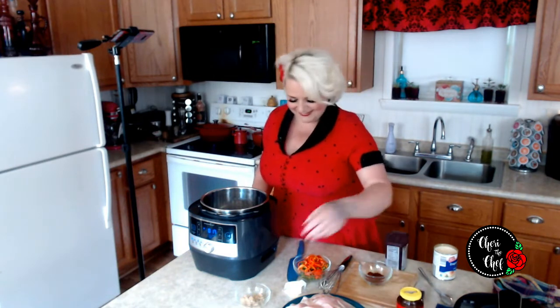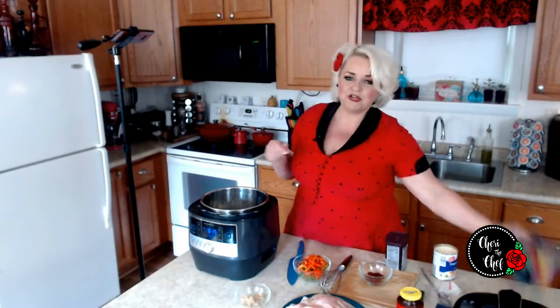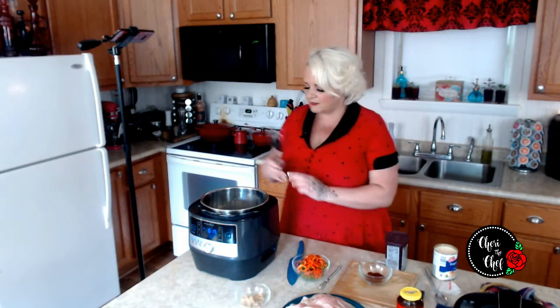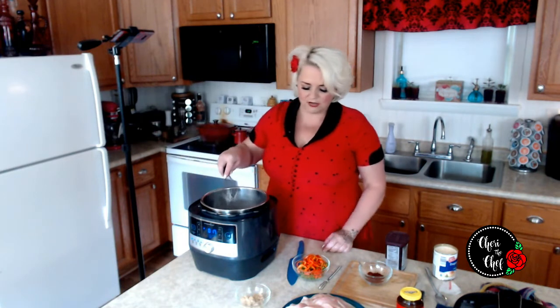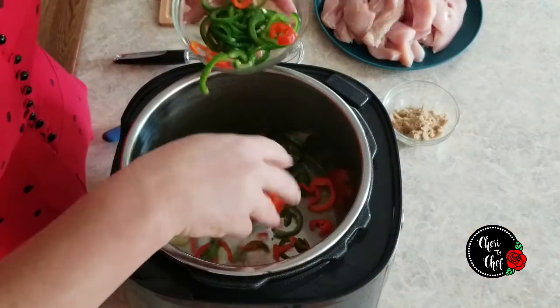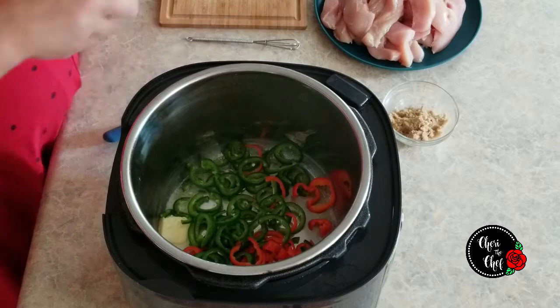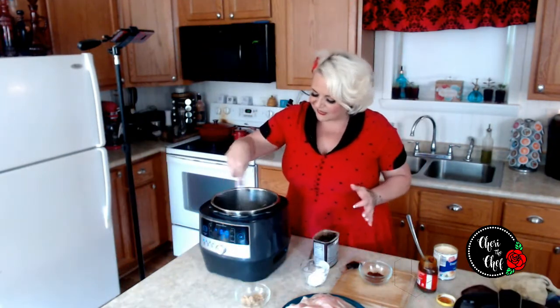I'm going to get started with two tablespoons of butter that I'm going to put in my pressure cooker. Right now I've got my pressure cooker on sear and I'm just going to get my butter melted down. I've also got two to three jalapeños and two little red mini peppers that I deseeded, so there's not really that much heat. I just sliced them up really thin, so I'm going to throw those in there and let them sauté and sweat for about two or three minutes.